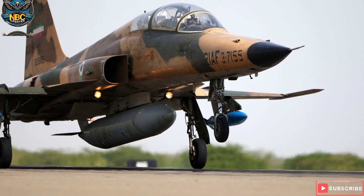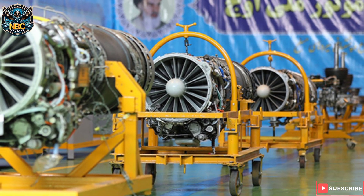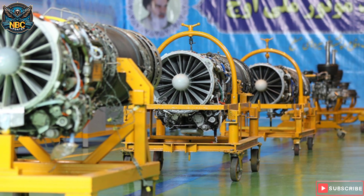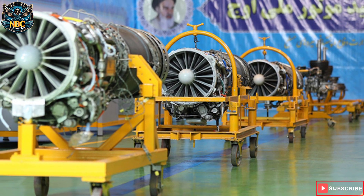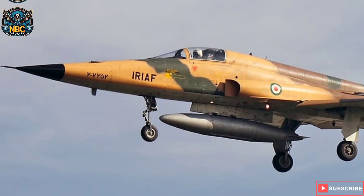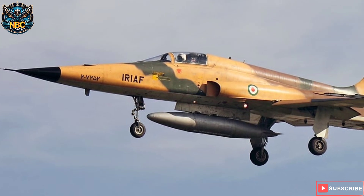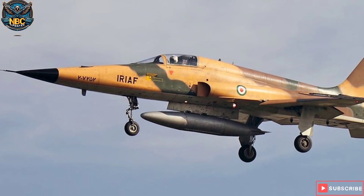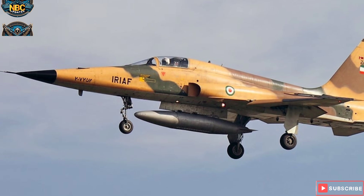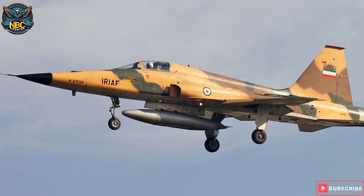Kawsar fighter jet is equipped with two J-90 turbofan engines, which have a maximum rated thrust of 2,268 kilograms each. The power plant enables the aircraft to attain a maximum speed of 1,500 kilometers per hour. The aircraft can fly to a maximum range of 2,200 kilometers without any mid-air refueling. The higher climbing rate of 7,620 meters per minute ensures the Kawsar fighter jet can reach higher altitudes within a short time.